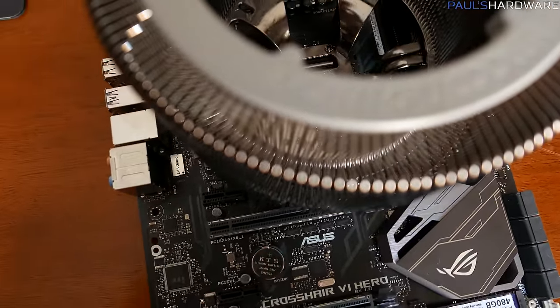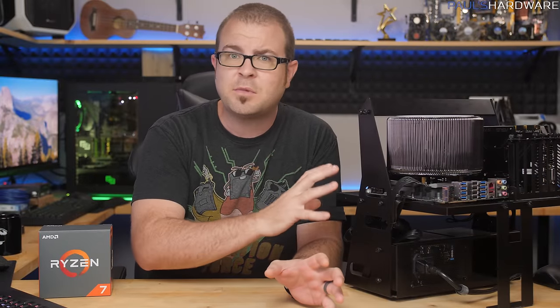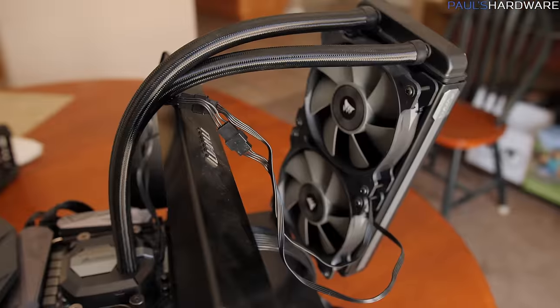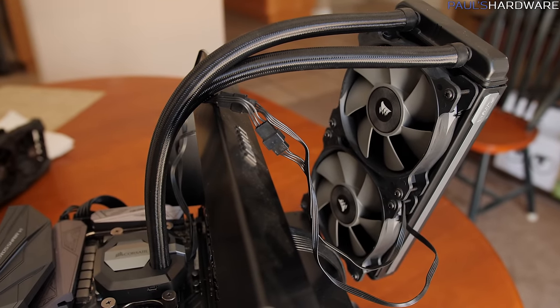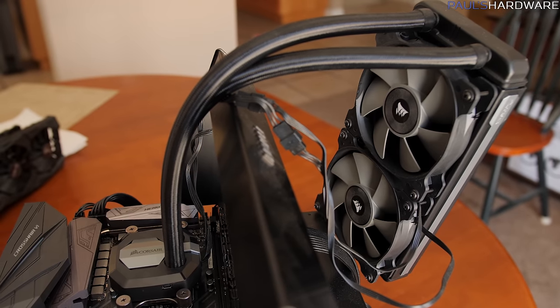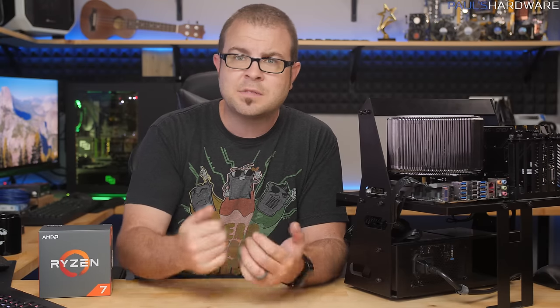Let's get right into the test setup. I'm going to be comparing the CR95C's performance to a relatively comparable in price cooler, the Corsair H100i V2, which costs $110. That's a 240mm all-in-one liquid cooler, so the trade-off is going to be better cooling with that device versus added sound from both the pump as well as the fans.